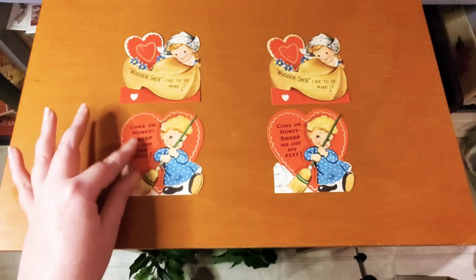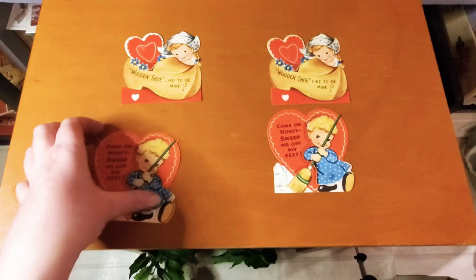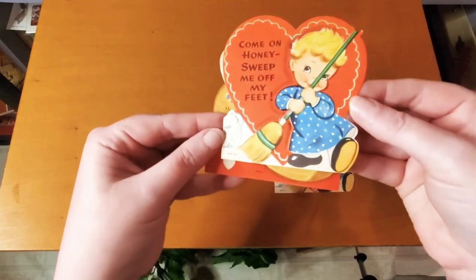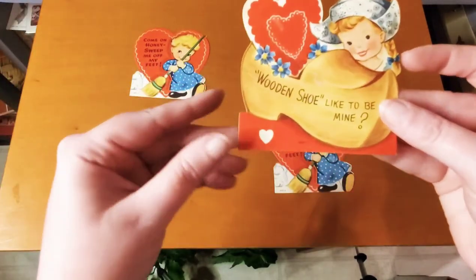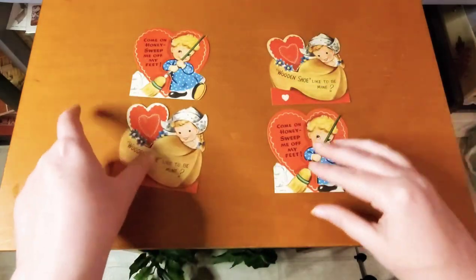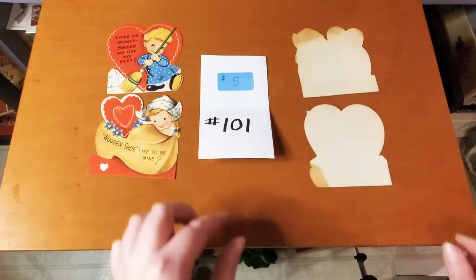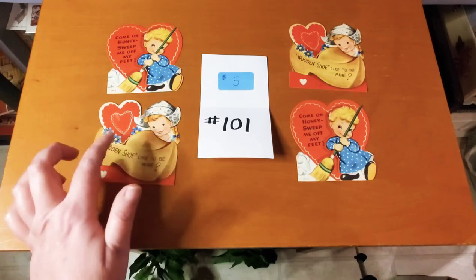This next set of valentines — you're going to get two valentines, and I have two of the exact same set, so this can go to two different people. The first two to comment the number will each get a set. One says 'Come on honey, sweep me off my feet,' and the other is a little Dutch girl that says 'Wouldn't you like to be mine.' These are five dollars for two, number 101. The first two people to put in number 101 will each get a set of two valentines.